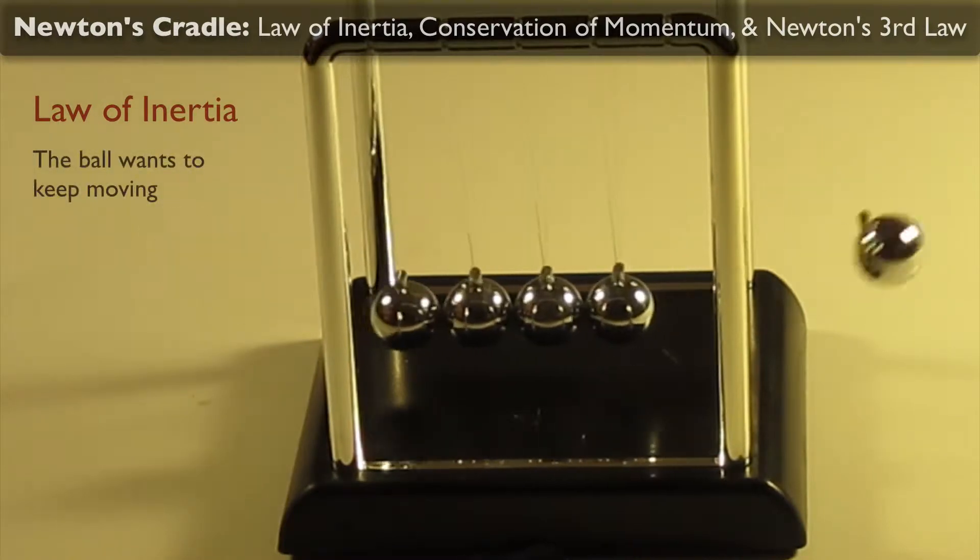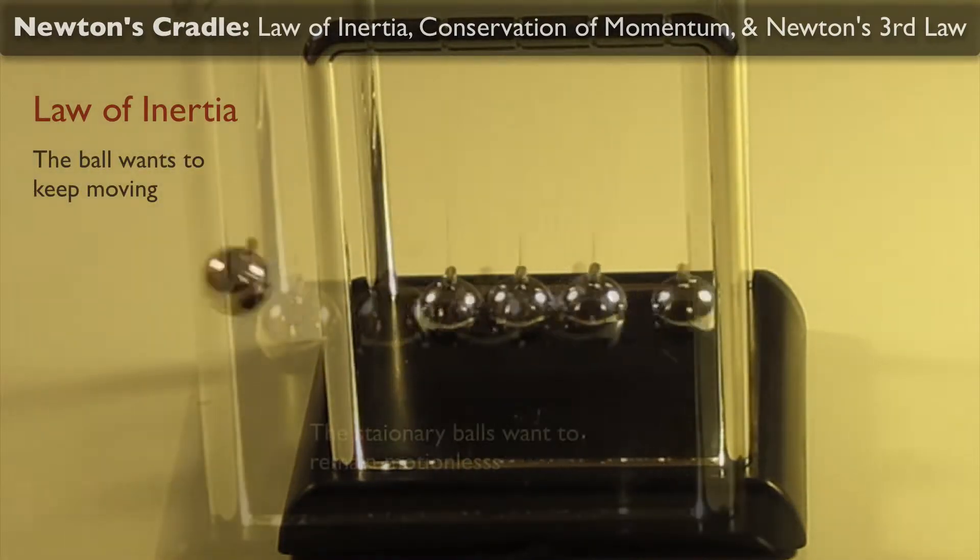So with our demo, the ball wants to keep moving, whereas the stationary balls want to stay motionless.